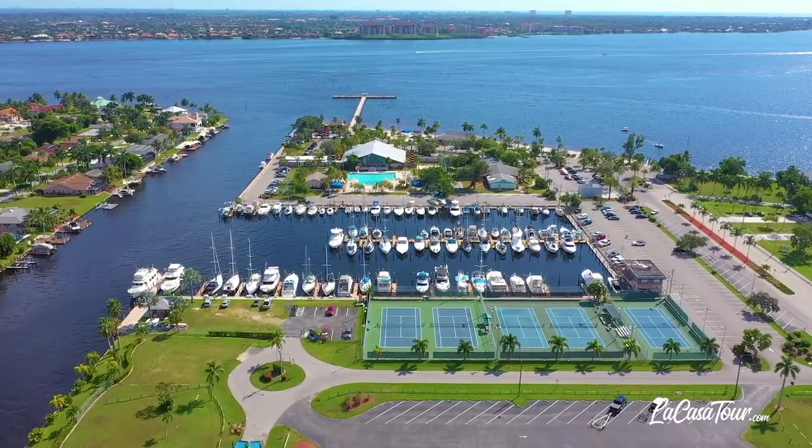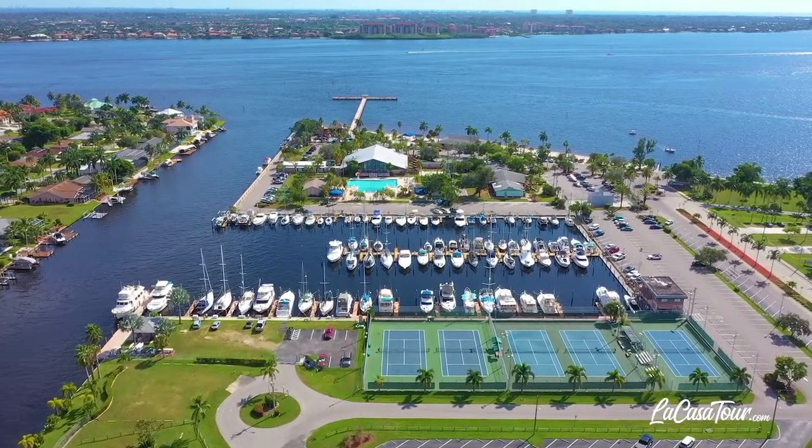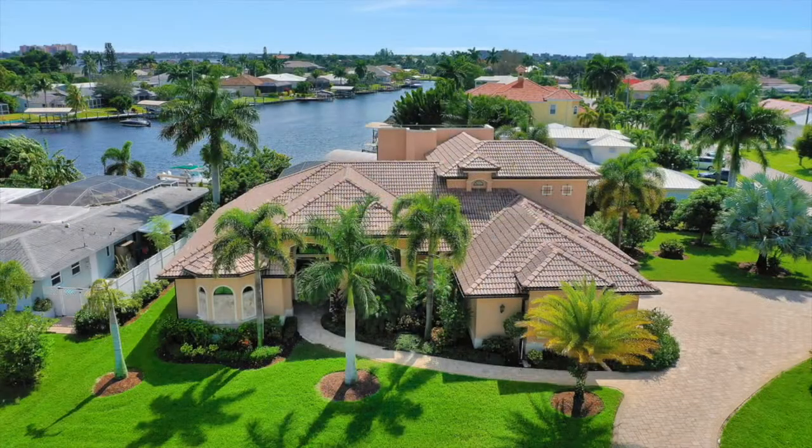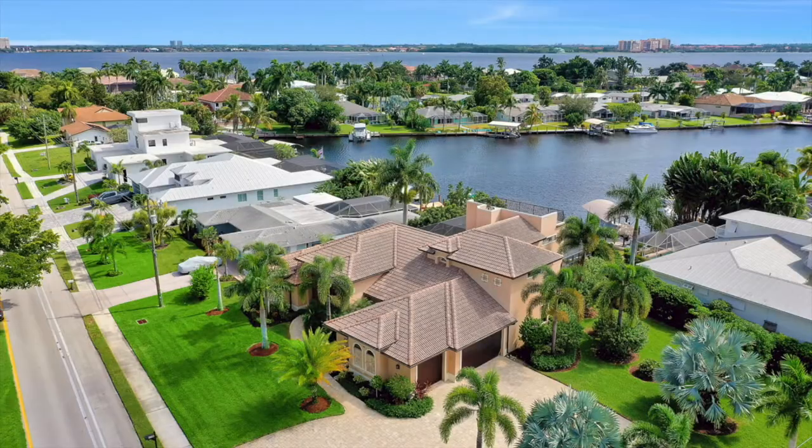Just south of the home is Cape Coral's famous Yacht Club, where you can enjoy a nice white sandy beach or listen to some live music while you dine at the fabulous Tiki Hut restaurant bar on the pier, while you sit back with an adult beverage and enjoy the scenery.